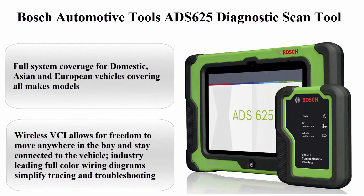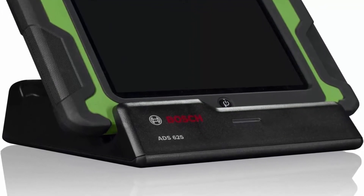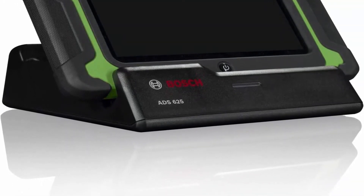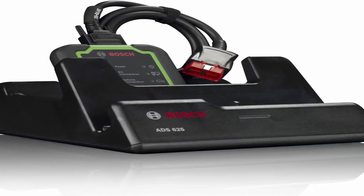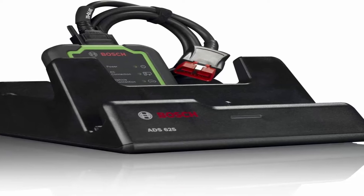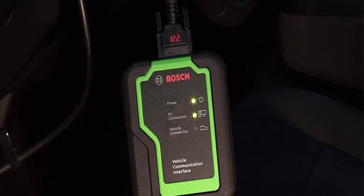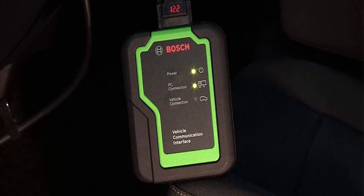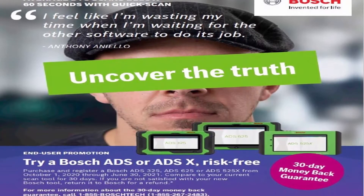Top 2: Bosch Automotive Tools ADS625 Diagnostic Scan Tool. Full system coverage for domestic, Asian, and European vehicles covering all makes and models. This robust and versatile tool provides complete diagnostics including auto ID VINs, read all DTC types from all controllers, view data PIDs, perform bi-directional controls, calibrations, resets, relearns, and more. Wireless VCI allows freedom to move anywhere in the bay. Industry-leading full-color wiring diagrams simplify tracing and troubleshooting. J2534 pass-through hardware expands diagnostics into programming. Built-in Wi-Fi and Firefox provide full browsing capabilities. Ultra-crisp 10-inch high-resolution display for optimum viewing in all lighting conditions.